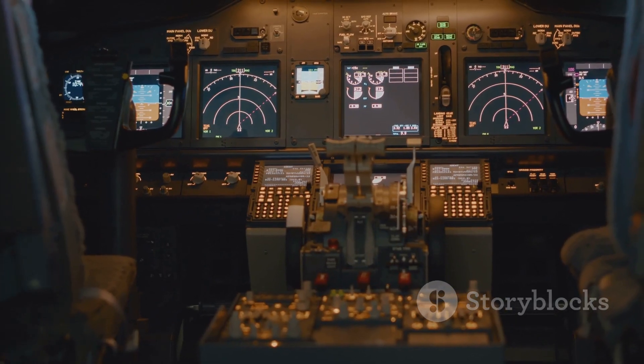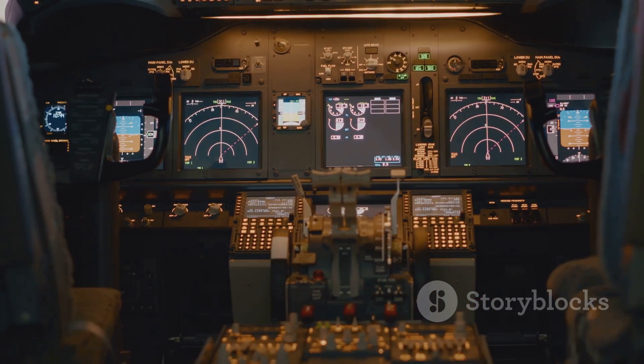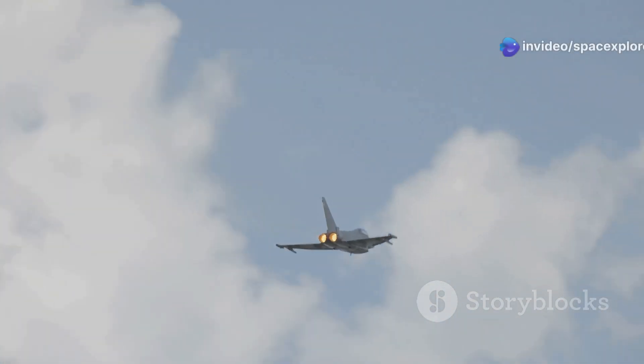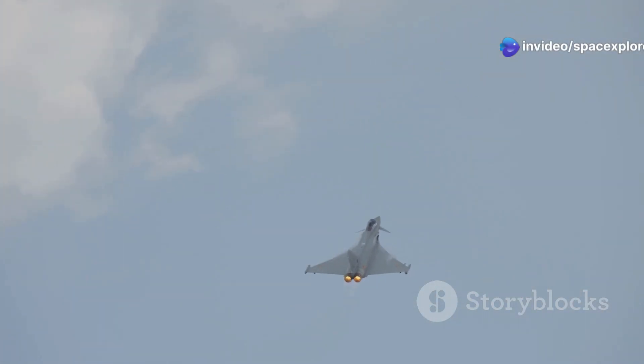It remains committed to pushing the boundaries of what's possible, investing in cutting-edge technology and ensuring its continued dominance in the ever-crucial domain of air power.